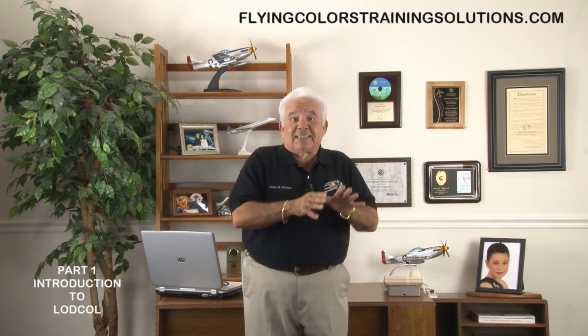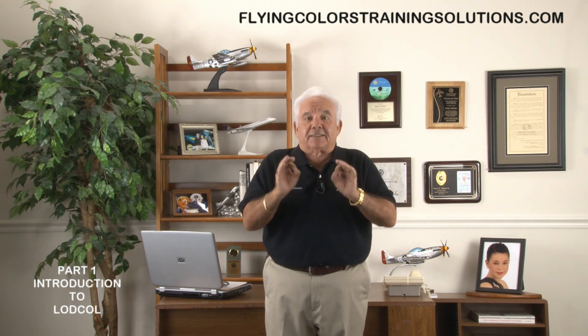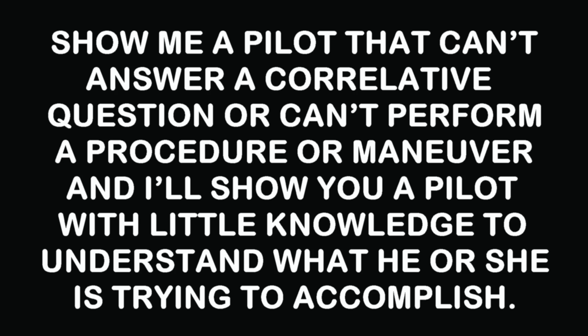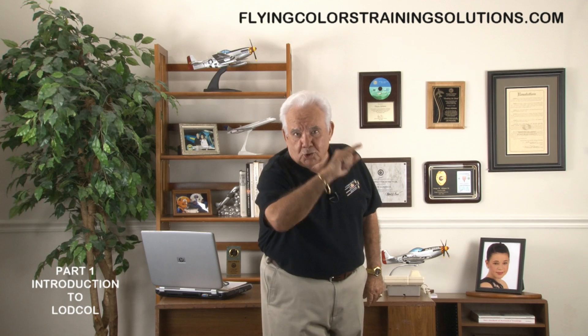While you are watching this video, please keep in mind my motto: show me a pilot that can't answer a correlative question or can't perform a procedural maneuver, and I'll show you a pilot with little knowledge to understand what he or she is trying to accomplish. You can take this one to the bank.